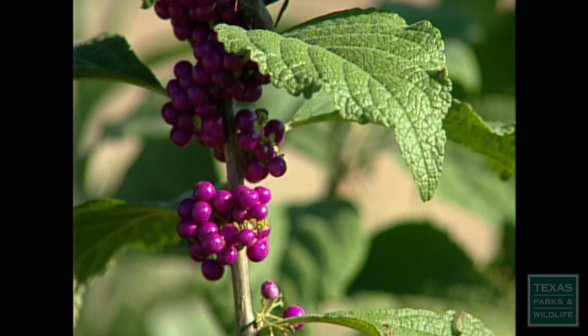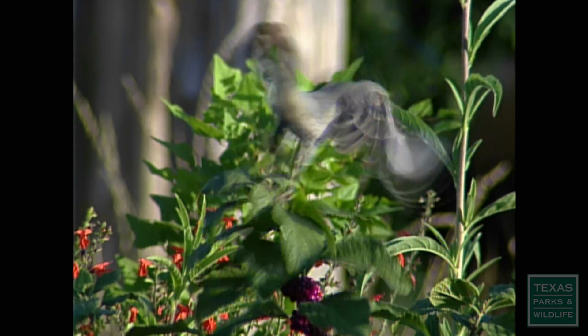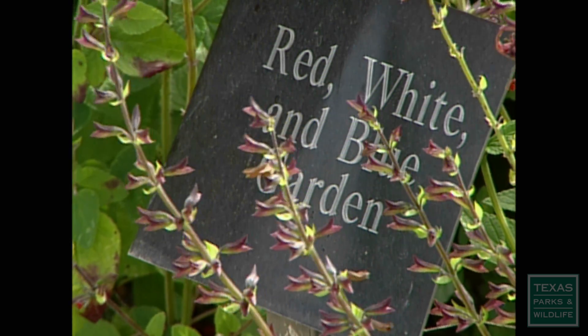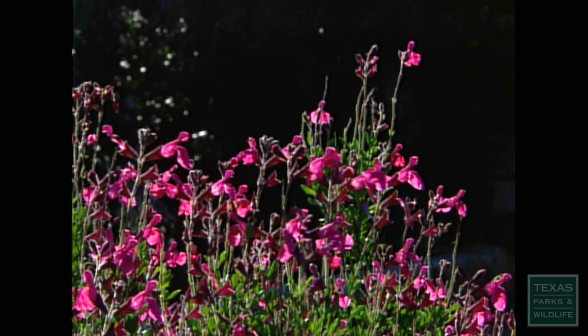Attracting songbirds is easy when you select the proper native plants. If you want to show the red, white, and blue, why not grow it and save water at the same time?